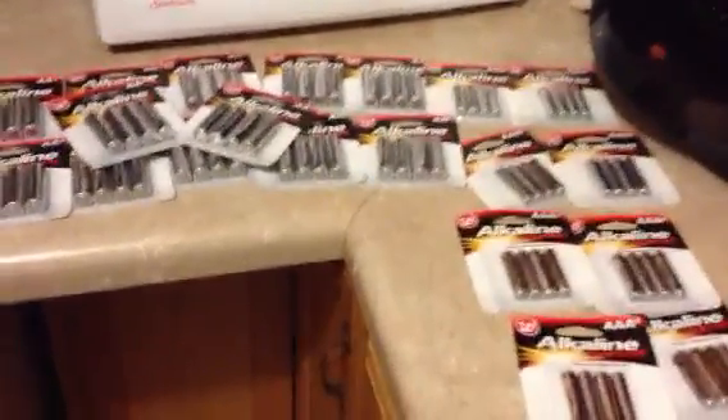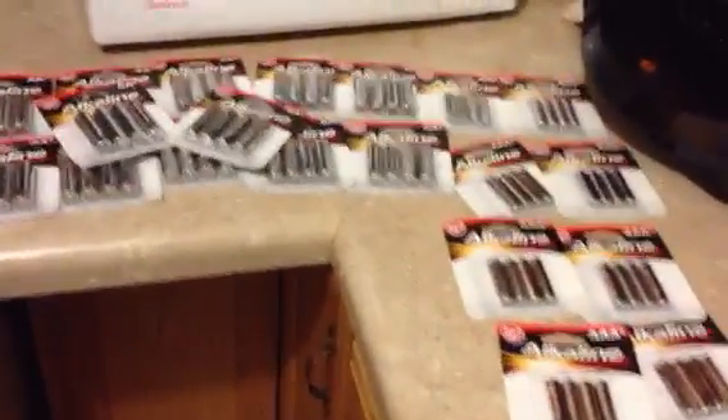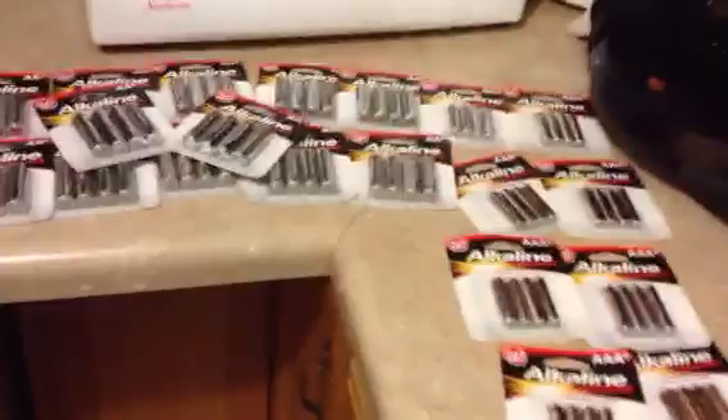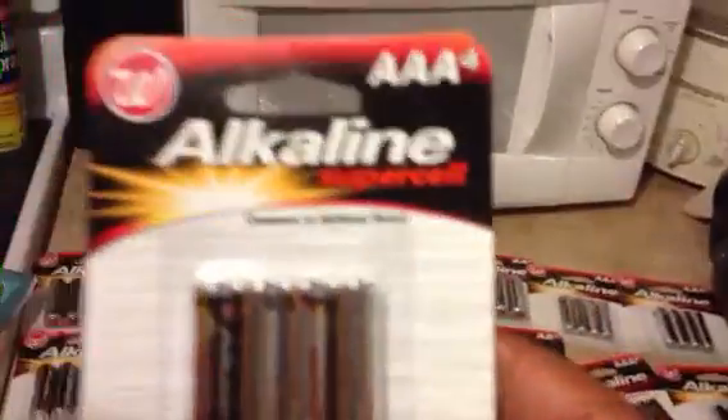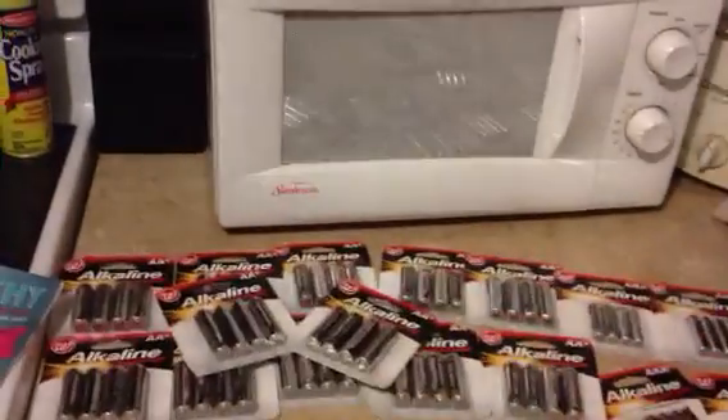Hi YouTube, it's your girl Natalie, the One True Diamond, coming at you with a small Walgreens haul. I just wanted to show y'all the battery deal that's going on — the Walgreens brand batteries are on sale, buy one get one free.